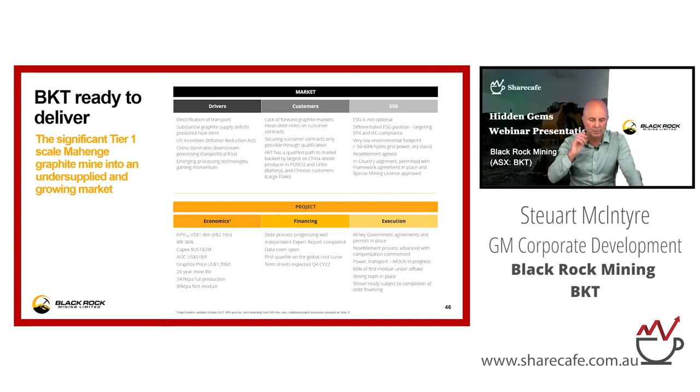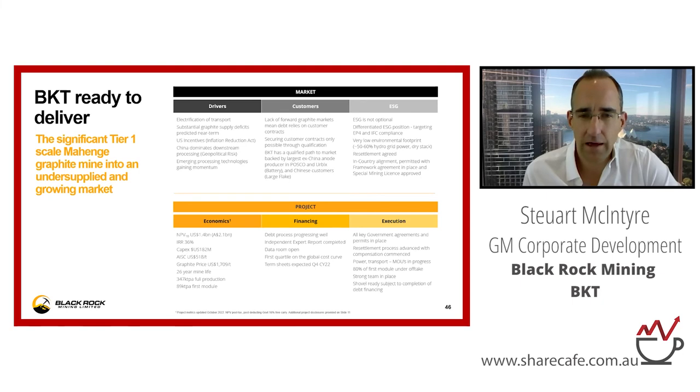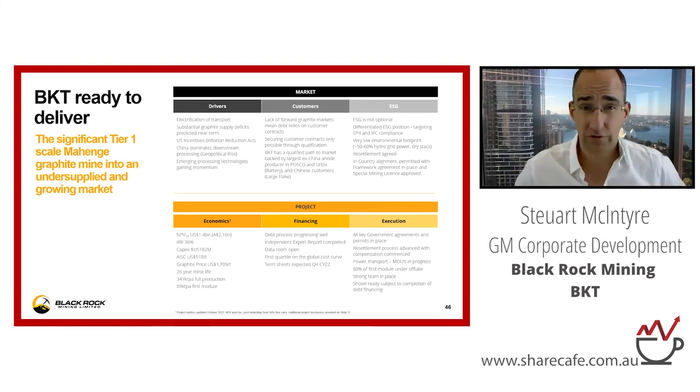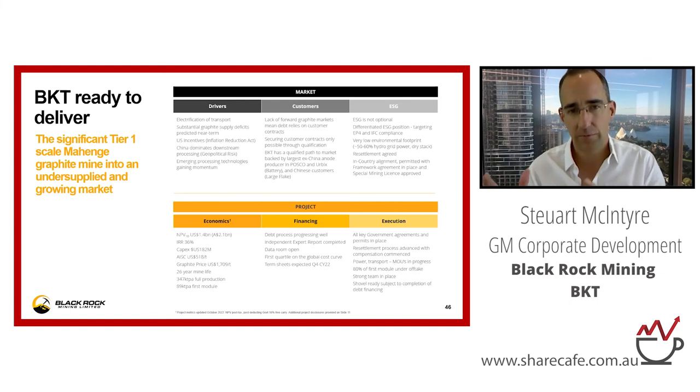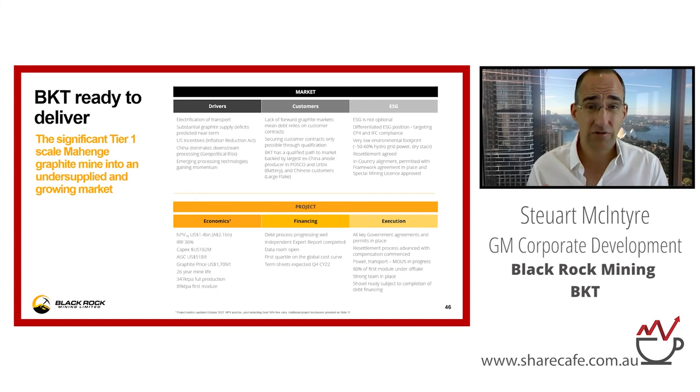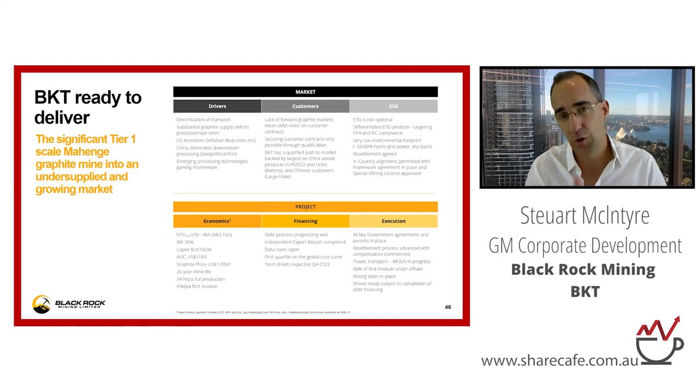Can you give more details around Urbix, their customers, and what the signed option means for the company? The option is all about Urbix wanting the fines for Module 2 and wanting us to bring forward the construction of Module 2. We obviously want to build one module at a time to minimise dilution and maximise value per share. So we said to Urbix we'd be potentially interested if they could stump up a big chunk of funding support — about $50 million US. They're in detailed discussions with a lot of US OEMs and car manufacturers, and those discussions are apparently going pretty well. Keep an eye out for a big US battery manufacturer or OEM investing in Urbix, because we're hopeful that same entity may also invest in us.